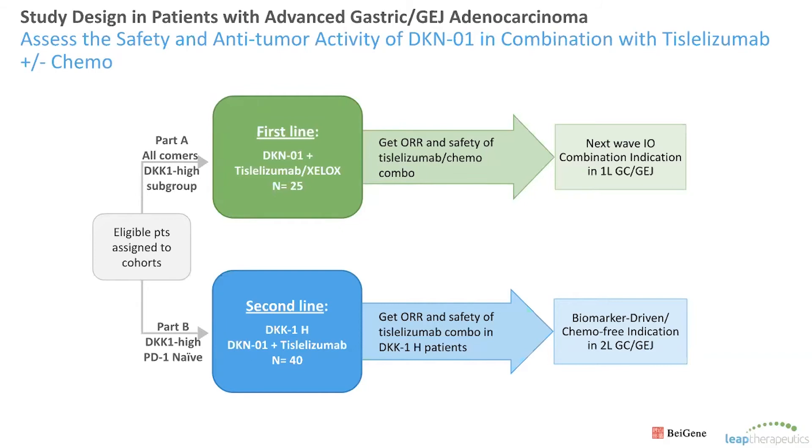We ran a study in gastric and GEJ cancers to look at the activity of DKN-01, along with Beijing's PD-1 inhibitor, tizolizumab. This included a frontline cohort known as Part A, where we combined DKN-01 plus tiz and chemotherapies including capecitabine and oxaliplatin — the platinum fluoropyrimidine regimen I just mentioned. We retrospectively looked at DKK1 expression using RNA and C2 hybridization. This part is currently fully enrolled and data was recently reported at ESMO. We've also begun a second-line cohort of DKN-01 plus tiz specifically in DKK1 high patients, which is currently ongoing.